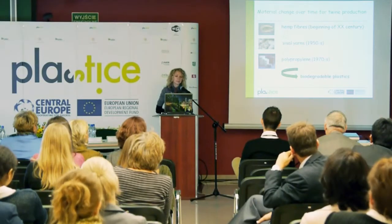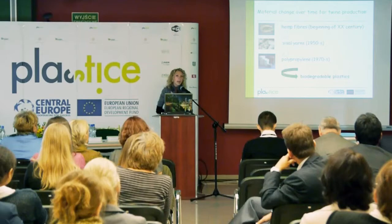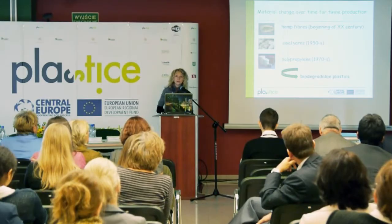They used 100% biodegradable material, hemp, for production of fibers. In the 70s, they shifted their production to polypropylene, and today the company decided to substitute the polypropylene with a biodegradable polymer.